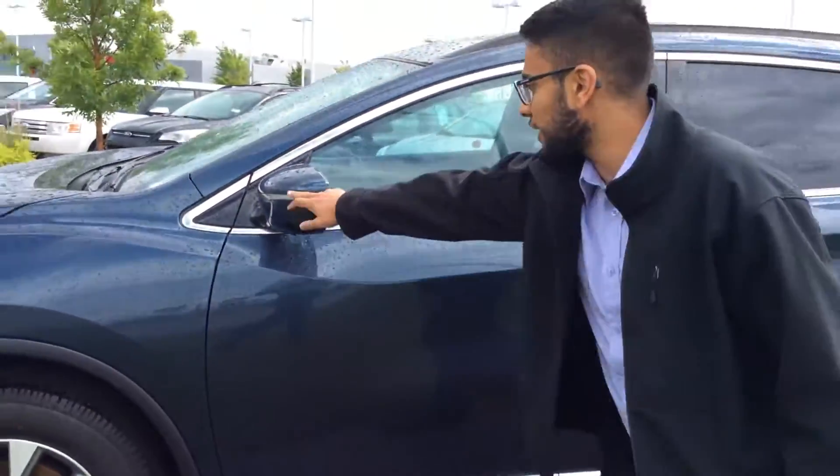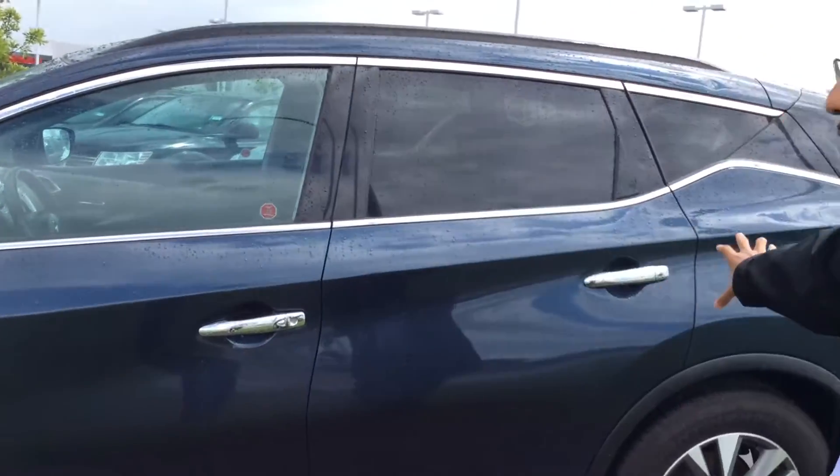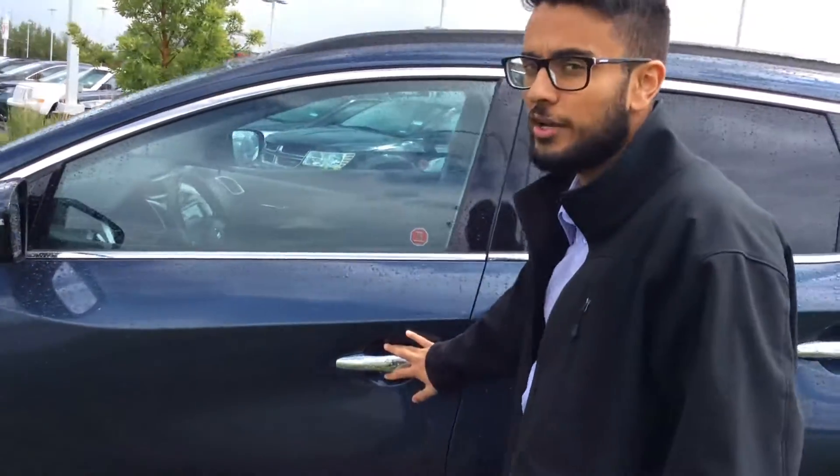Moving to the side, you get an indicator on the mirror. You get alloy wheels and beautiful chrome accents on the trim as well as the door handles.